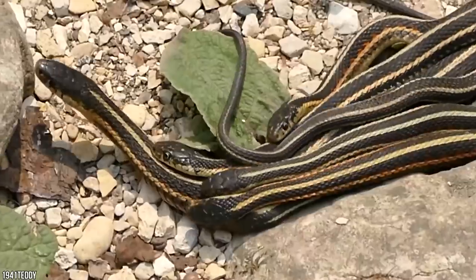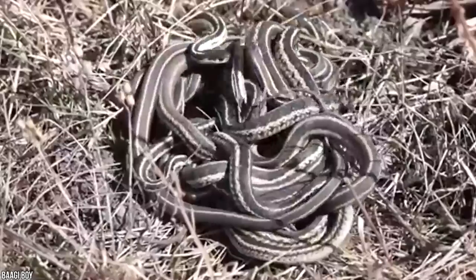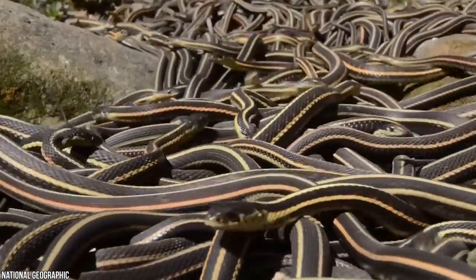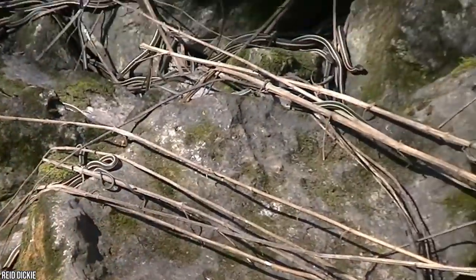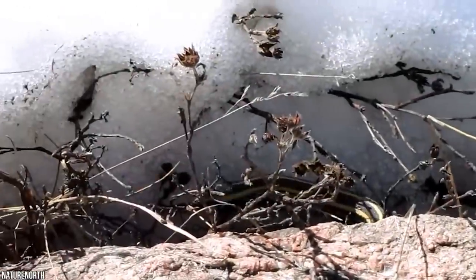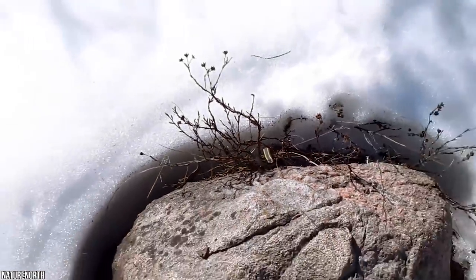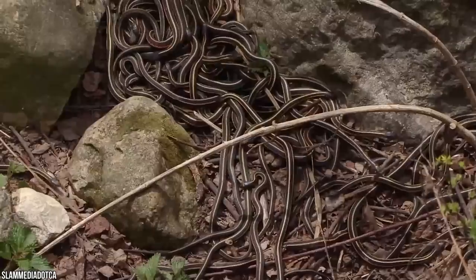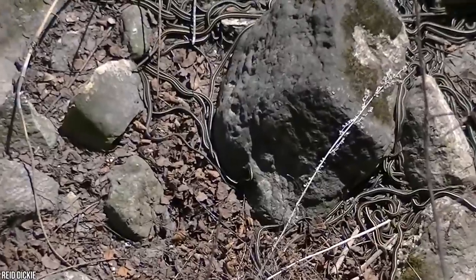Located in the small Canadian town of Narcisse in Manitoba, the snake dens were formed out of crevices and tunnels that have eroded over thousands of years into the porous limestone of the region, creating the perfect hibernation grounds deep beneath the surface. During the winter months, after the area has been covered in thick and impenetrable snow, the thousands of snakes will safely hibernate here until spring, when they thaw out and begin reproducing, creating a brand new generation of snakes that will one day call this place home.